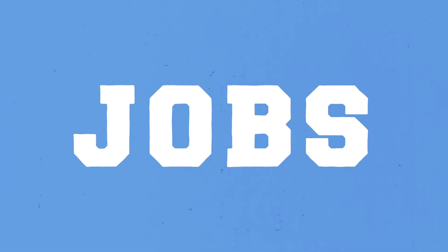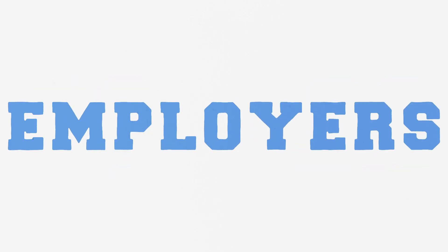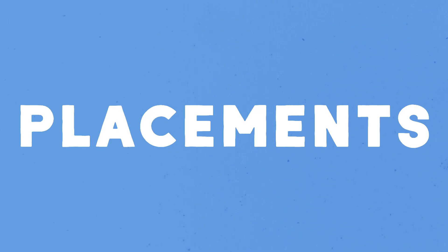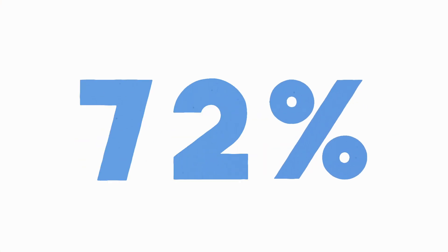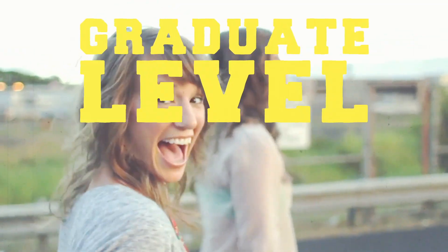Step 3: talk to the right people. Jobsphere — here we have 80 to 90 employers every year talking about placements and graduate job roles. Every course in the faculty has the opportunity to undertake a year out placement. 100% of students who undertook a year placement got a graduate level job.